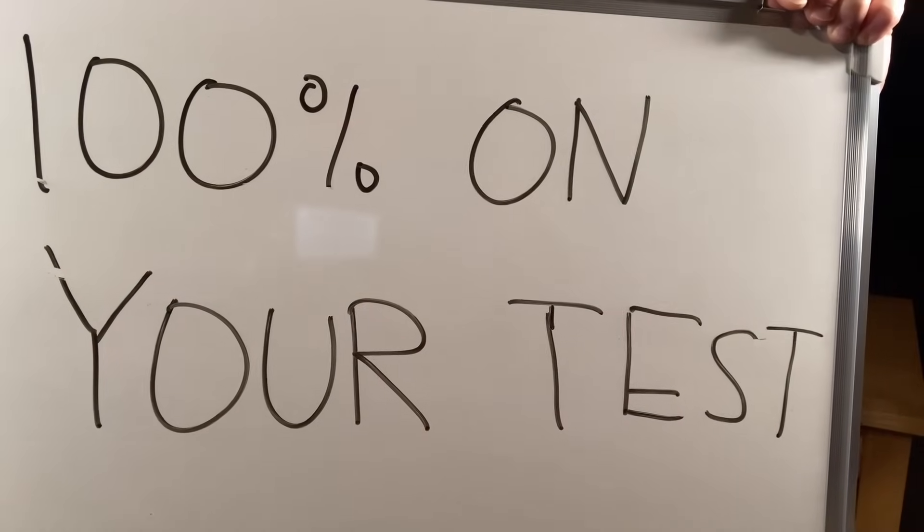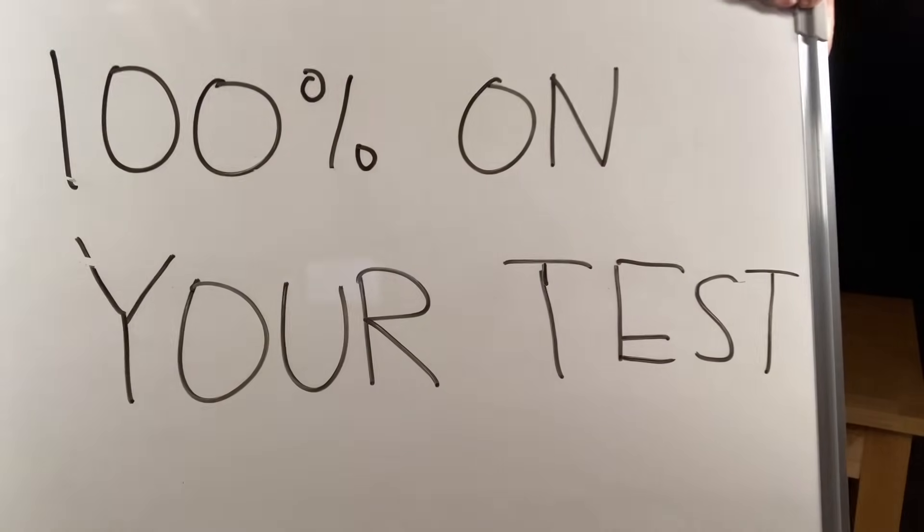100% on your test. How do you do it? How do you actually get a 100% on your tests? In this video, I'm going to give you some things that you can do that will help drastically improve your chances at getting a good grade and possibly a 100%.